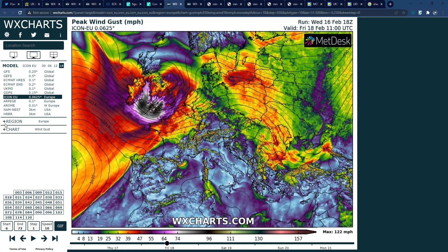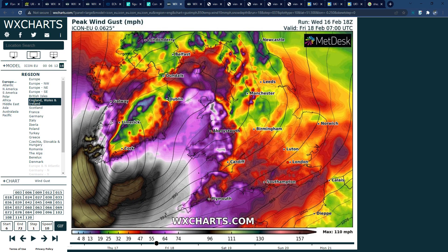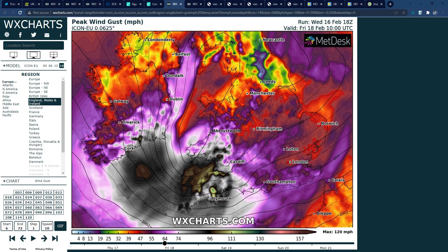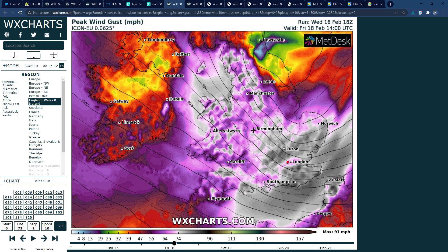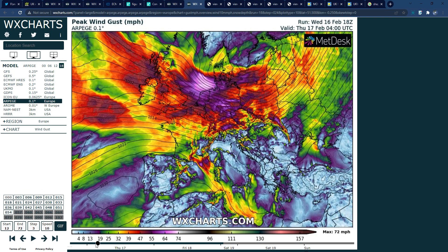The ICON model is particularly concerning — this run passes the low a bit further south, bringing strong winds to southwest Ireland, but then very strong winds to south Wales and especially southwest England, with winds spreading through southern England. It shows crazy 100 mile an hour winds inland through parts of England, with 80 to 90 miles an hour here and 70 to 80 miles an hour spreading eastwards. I must stress this model is frequently known for being overdone on wind gusts — though through this region, the potential for winds this strong does exist, even if unlikely.